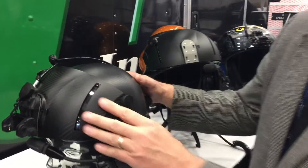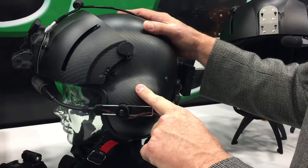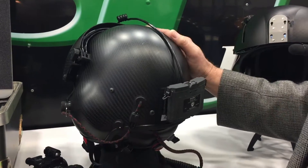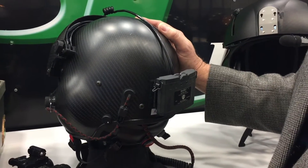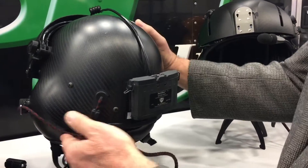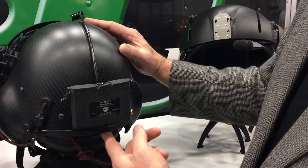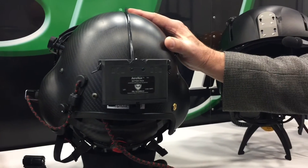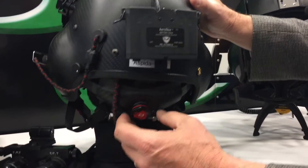First of all, we'll feature the helmet. The helmet is designed specifically by a night vision goggle operator who has a lot of experience and also maintaining the flight helmet systems as well. What's unique about this system is it's small, it's maintainable, and it uses state-of-the-art technology in terms of the products.